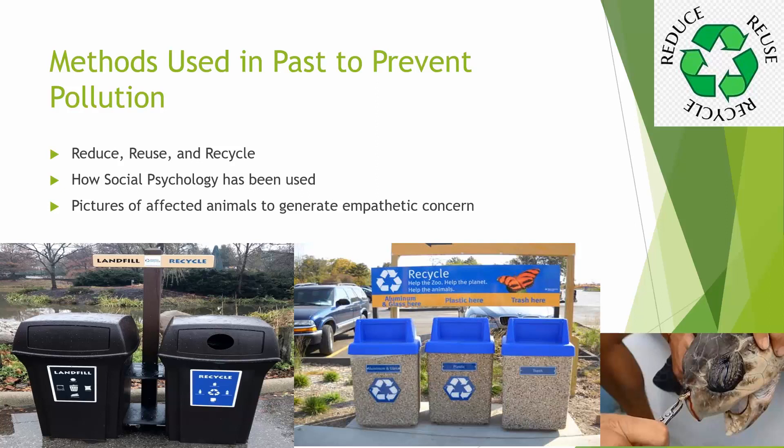Pictures of animals who have been affected by pollution are used to generate empathetic concern. I'm sure everyone's seen the viral video of the sea turtle getting the straw pulled out of its nose — that's a picture of it in the bottom right corner. After that video became popular, many restaurants on the coast stopped serving straws or switched to paper straws.